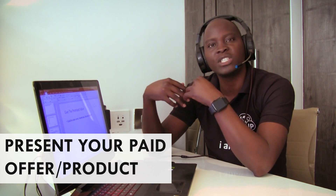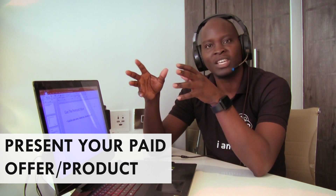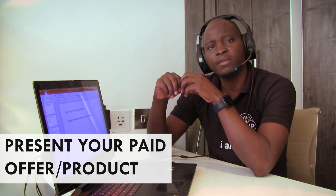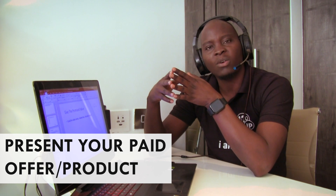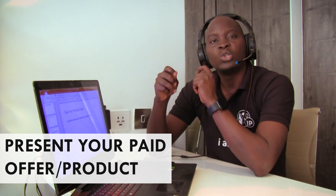After giving them the promised value, you can then follow up and begin to give them your offer. Always remember to present your offer — just giving free value will not build your business; you have expenses and bills to pay. So always present your paid offer. There are two ways to do this: you can present your paid offer when they receive the value you promised them, or you could present them with an opportunity to talk to you — a free consultation call where you eventually present your paid offer.